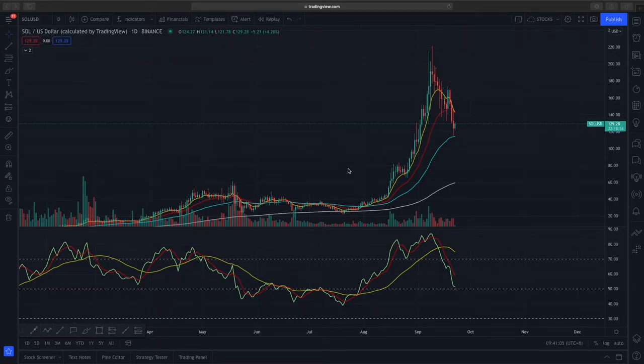Welcome to another Market Outlook video. Today we're looking at Solana, which is trading around $129. It rallied from a base of about $30 to $40 all the way up to $200 plus, so that's a very big move.